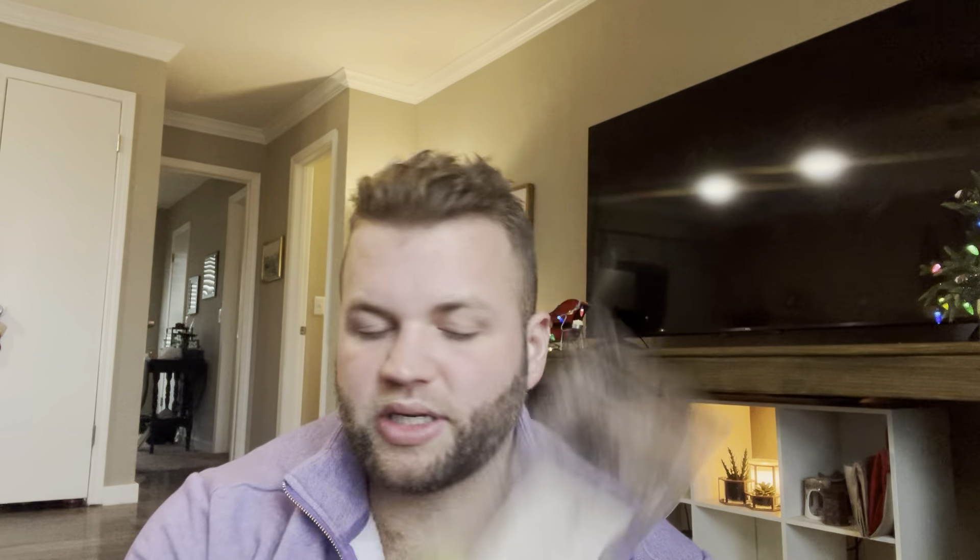I also have a brittle from Sassy Girl Aroma — Christmas Shop: Fresh Cut Trees, Decorative Garland, and Winter Fruits. Another one left over from last year I'd like to finish. From Traverse City Wax Co., this is Happy Camper — Evergreen, Forest, Moss, Gooey Marshmallows, and Campfire Embers.